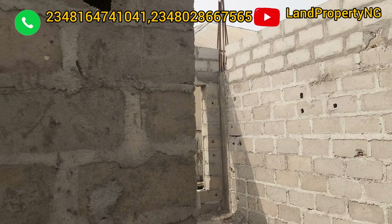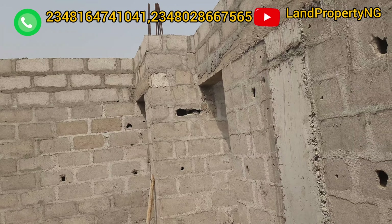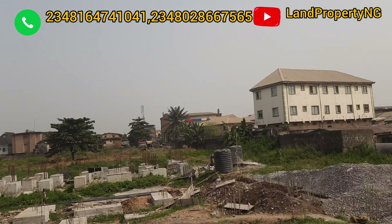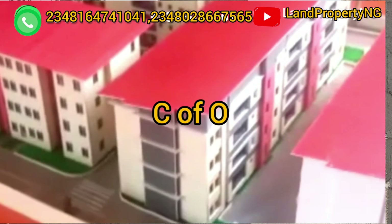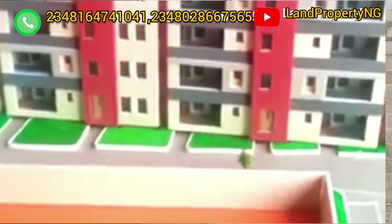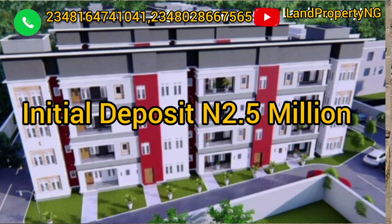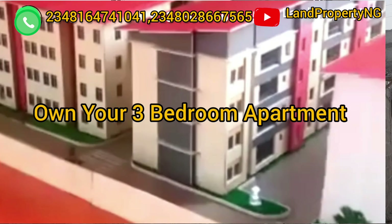This house will come out fully finished — I'm just showing you how it looks at this stage. Work is still going on. The great part about this estate is that you can spread your payment interest-free over 15 solid months. With an initial deposit of ₦2.5 million, you can start owning a three-bedroom apartment in Treasure Homes.